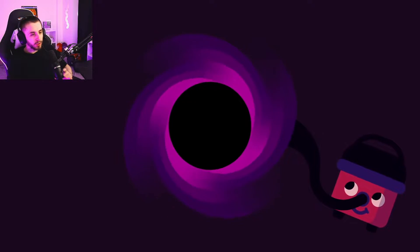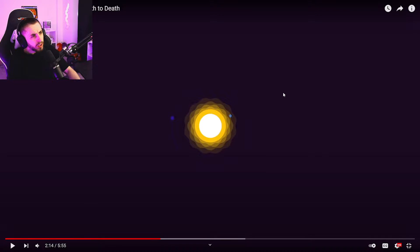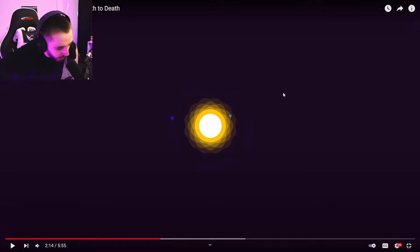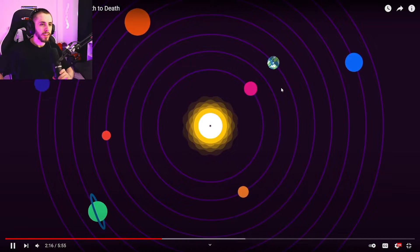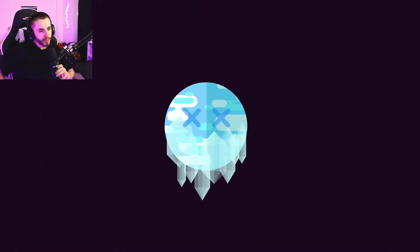By the way, black holes do not suck things up like a vacuum cleaner. Wait — that's not true? So if you go close to a black hole it's not just going to suck you in? If we were to swap the sun for an equally massive black hole, nothing much would change for Earth except that we would freeze to death.